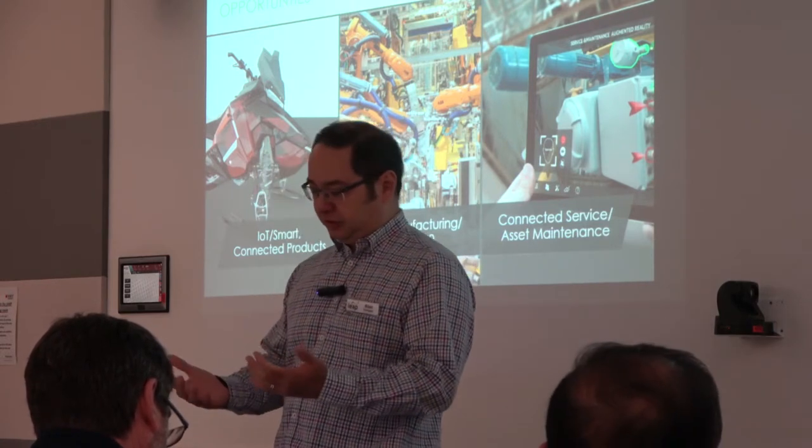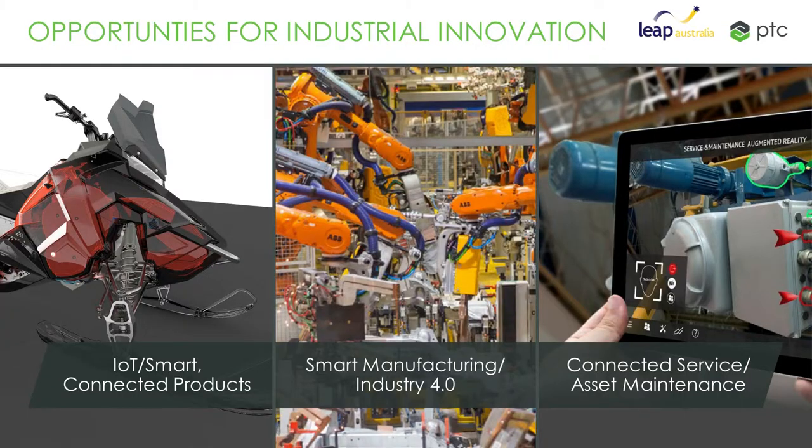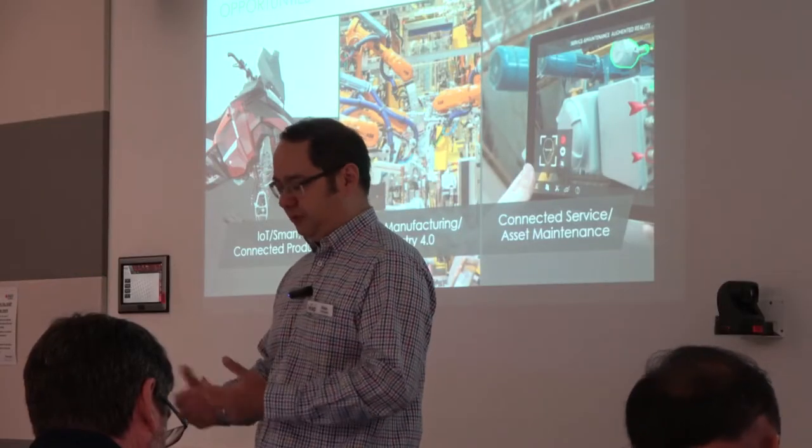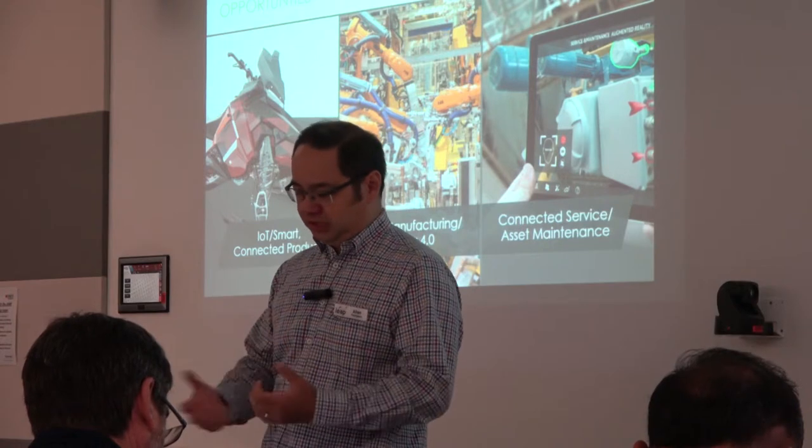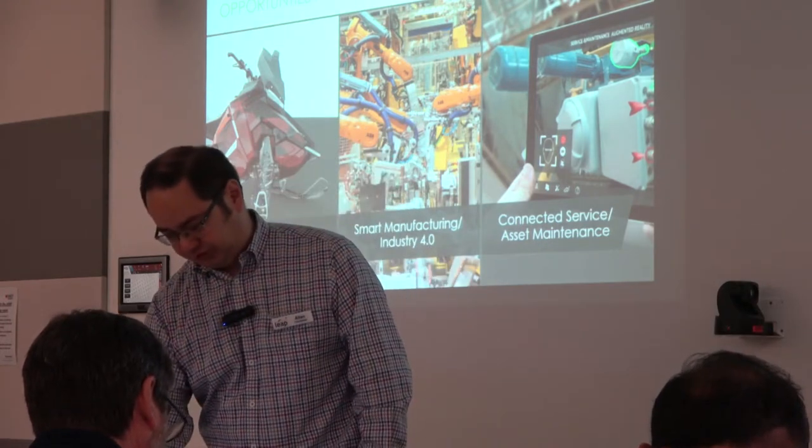It can also help us on the side of connected service — the ability to monitor and understand what's going on with our equipment out there, maintain that, and track what's happening. There are lots of opportunities with this technology across all these different areas that cover industrial use.